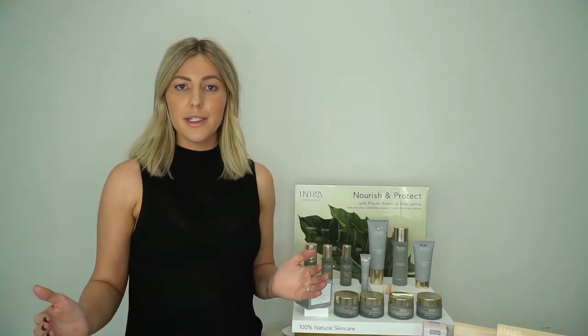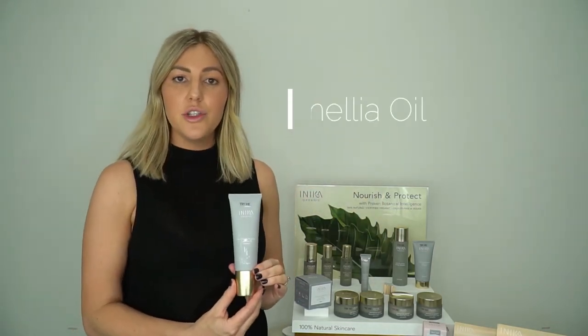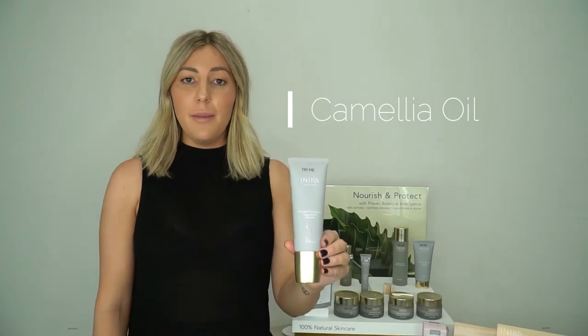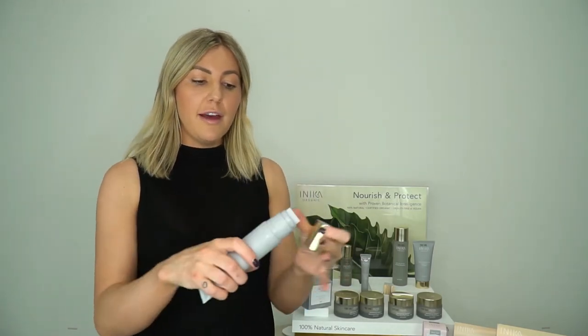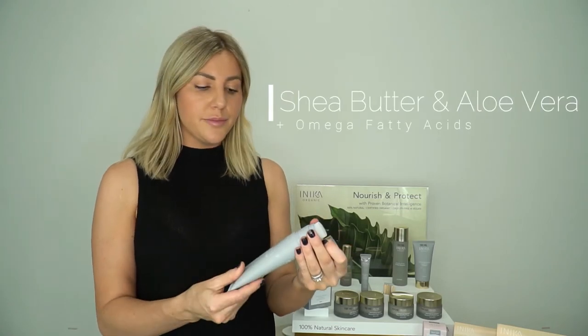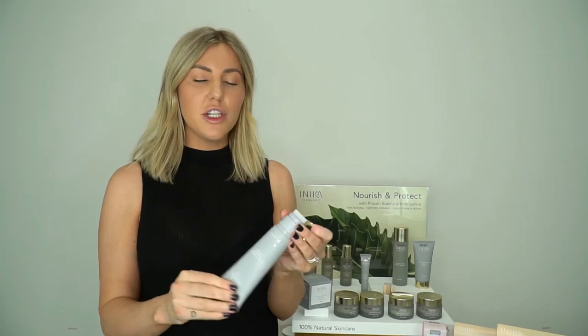Now I've gone through our hero ingredients, I'm going to go through our products one by one. We've got 12 products in our beautiful range and we'll start off with our camellia oil cleanser. The camellia oil cleanser obviously contains our camellia oil which is used in Japanese beauty — our geishas have used this product for centuries. We also have shea butter, aloe vera and some other omega fatty acids which give it that beautiful luxurious and rich density.